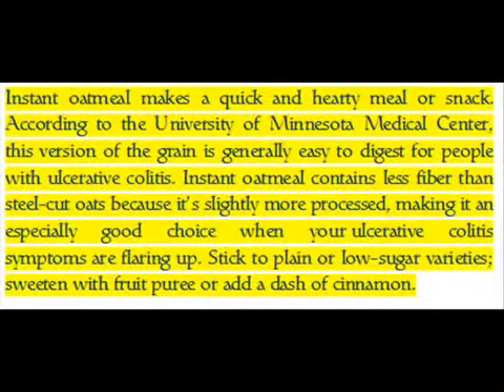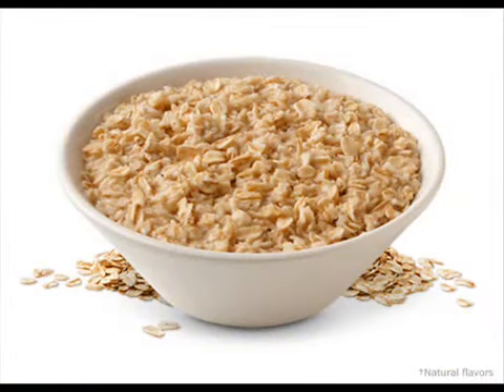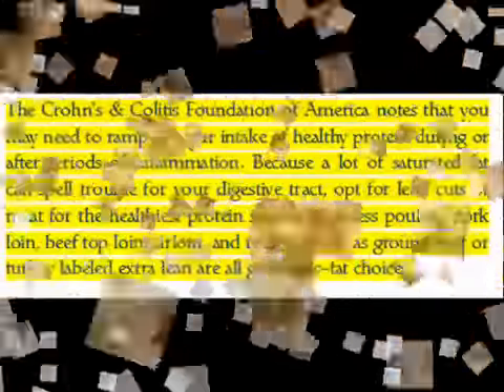Instant oatmeal makes a quick and hearty meal or snack, according to the University of Minnesota Medical Center. This version of the grain is generally easy to digest for people with ulcerative colitis. Instant oatmeal contains less fiber than steel-cut oats because it's slightly more processed, making it an especially good choice when your ulcerative colitis symptoms are flaring up. Stick to plain or low-sugar varieties and sweeten with fruit puree or add a dash of cinnamon.